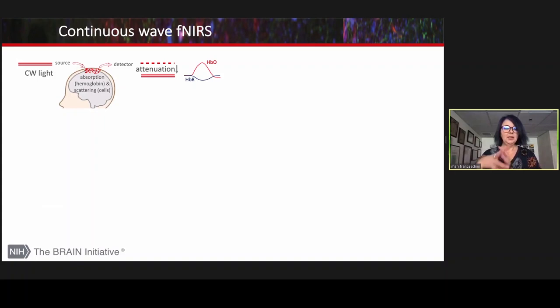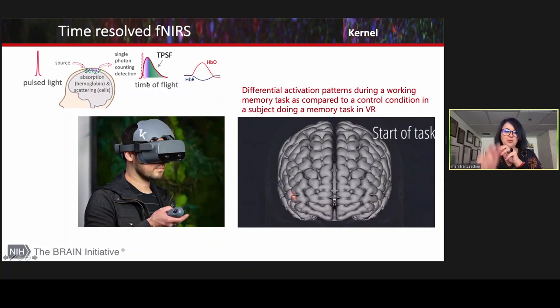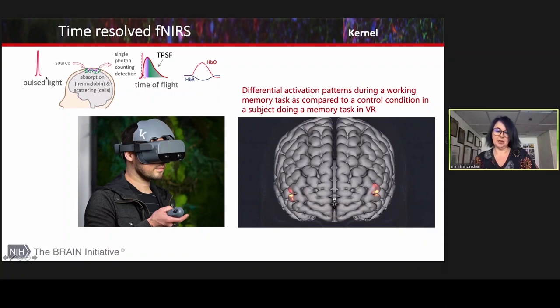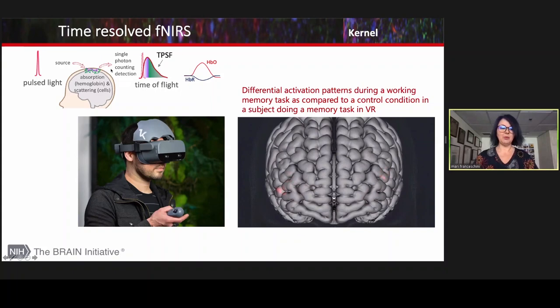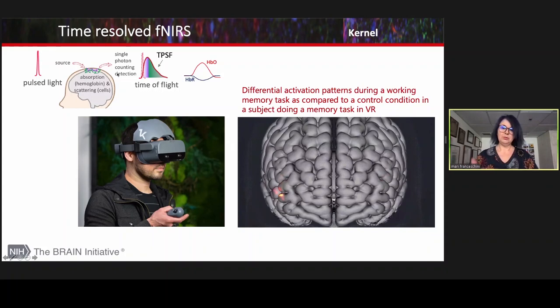Not only that — the Kernel system doesn't use continuous-wave NIRS, so it doesn't just measure light attenuation. It works in the time domain, which means it sends a very narrow pulse of light and detects the arrival time of the photons, so that it can distinguish photons that have traveled only in the scalp and arrive early to the detector versus the ones that have traveled through deeper tissue and carry information about the brain. This video shows the prefrontal activation during a memory task with a VR headset.